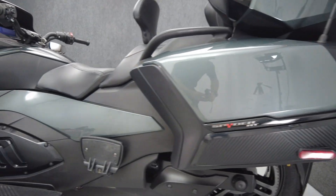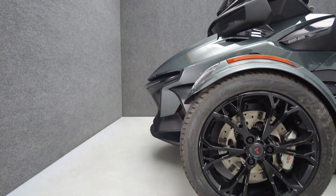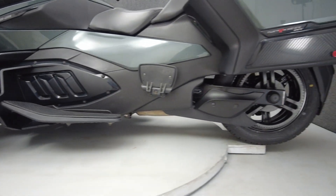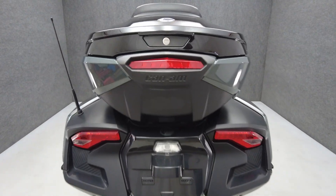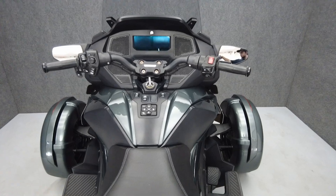To see everything we know about this vehicle, including full mechanical and cosmetic condition reports, the service repair order, high-resolution photos and more, please visit the listing on our website. We have also purchased the Cyclechecks Vehicle History Report. You can view this report by clicking the link on the right side of the video.